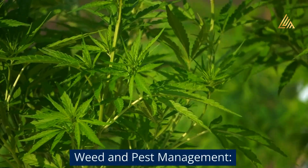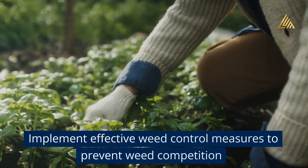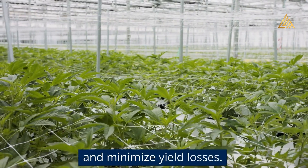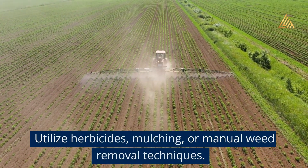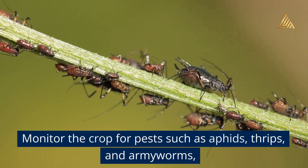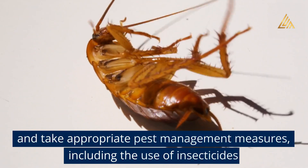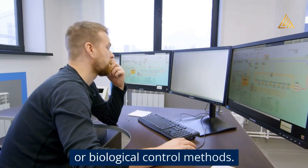Weed and pest management: Implement effective weed control measures to prevent weed competition and minimize yield losses. Utilize herbicides, mulching, or manual weed removal techniques. Monitor the crop for pests such as aphids, thrips, and armyworms, and take appropriate pest management measures, including the use of insecticides or biological control methods.